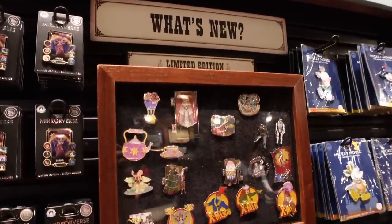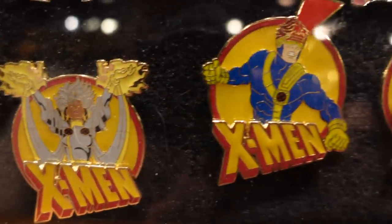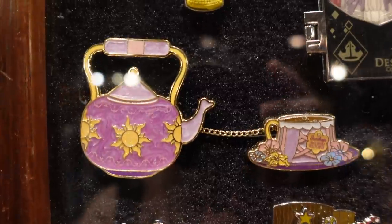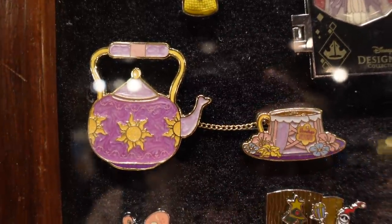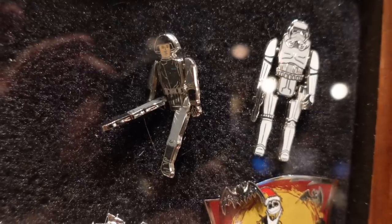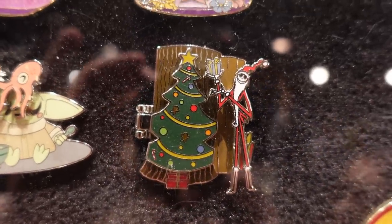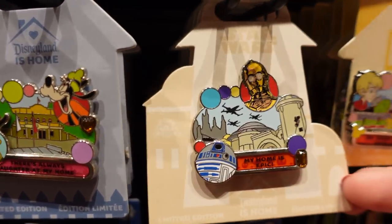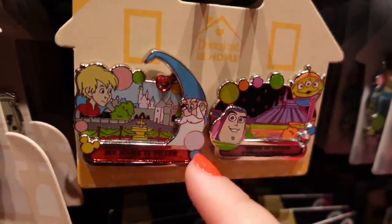Checking out what's new in the limited edition box — when did we get X-Men pins?! I would have bought that 100% — Gambit, come on, that's rad! There's a teacup collection where each princess has their own teacup, so it's like a series. There are also Jack Skellington pins — one where he's trimming the tree, which is really cool — and a home collection of pins. And this one with Merlin — oh, that's awesome!